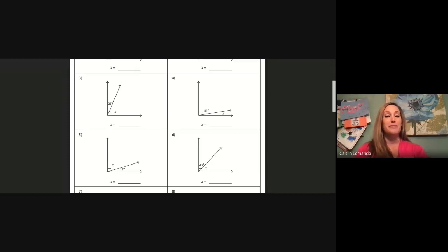Let's move on to number five. Again a right angle — we know right angles are 90 degrees. The given angle is 17 degrees, so to solve for the unknown angle x, we need to say 90 minus 17. Let's pause and solve that problem now.